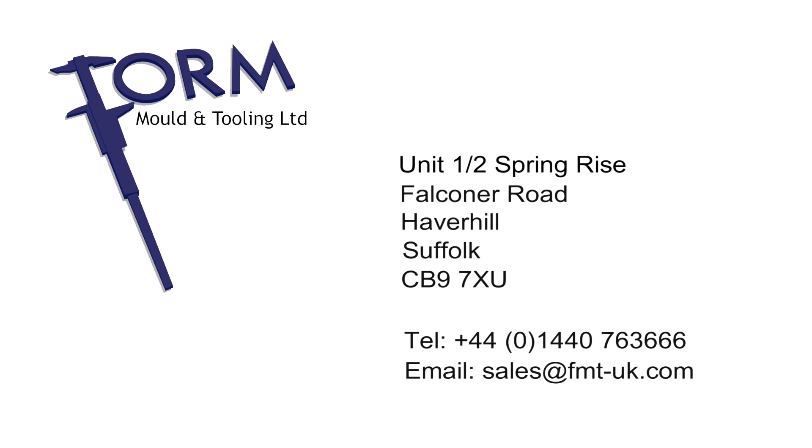For more information about our services or to discuss your project, please call us and talk to one of our experienced engineers.